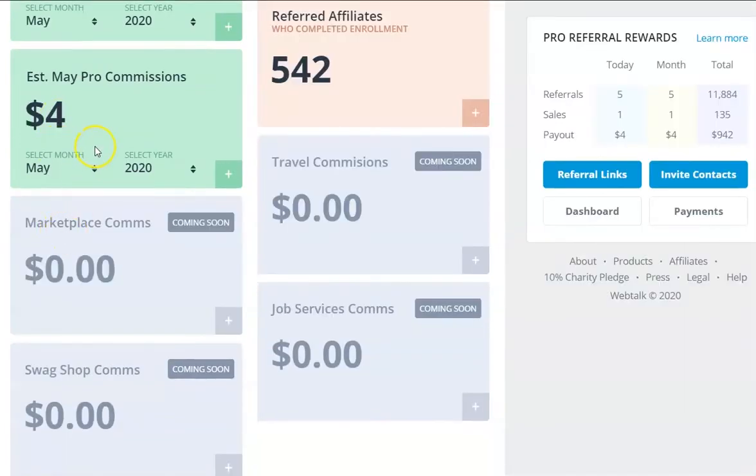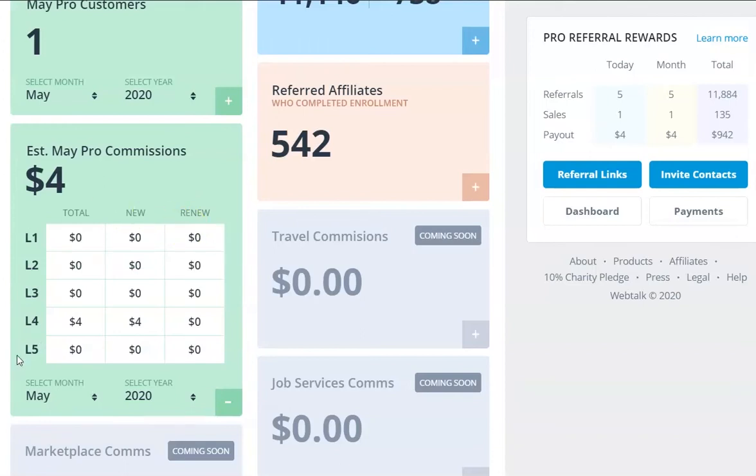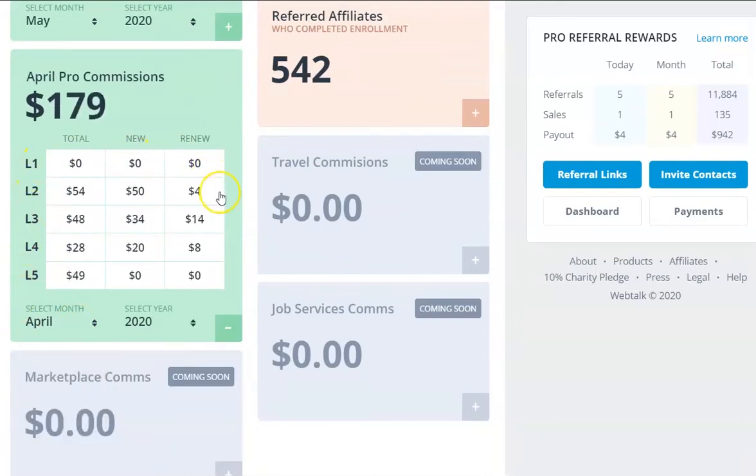Now we'll go to the established pro commissions. As an upgraded member, I get my five levels deep. I'm not going to go back on the pro commissions - I'll take you to April. I didn't get anything on my level one last month. I earned $54 on level 2, $48 on level 3, $28 on level 4, and $49 on level 5. New ones: $50, $34, and $20. People who did monthly upgrades in a previous month and are still doing it monthly are the renewable ones, which totaled $179.